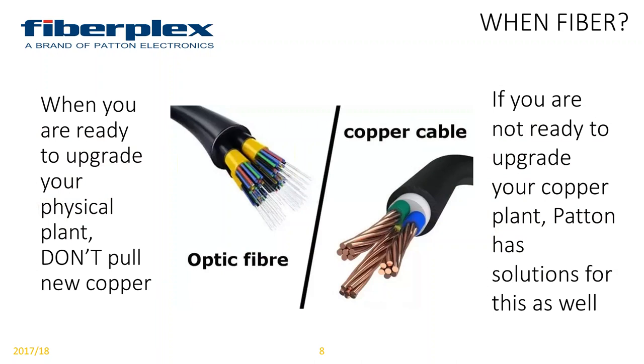When you're ready to upgrade your physical plant, definitely do not pull copper. Anytime that you can utilize fiber, even all the way to the endpoints, definitely utilize fiber. At the same time, if you're not ready to upgrade your entire copper plant, Patton has solutions for that as well. Regardless of what your copper infrastructure looks like, we've got the ability of converting and transporting information. So anytime you can utilize fiber optics, use them.